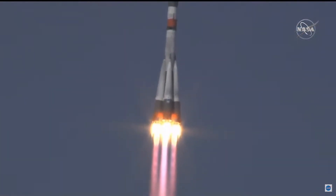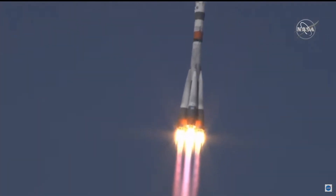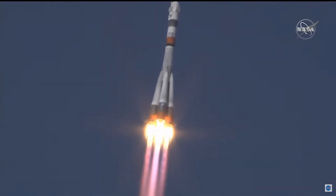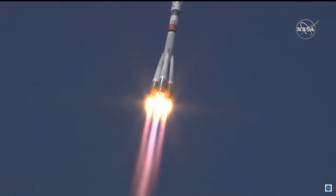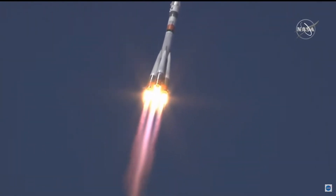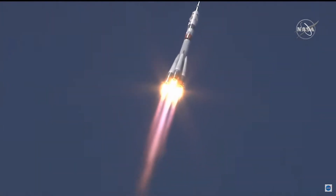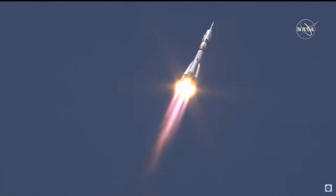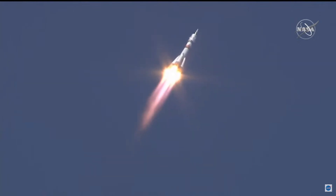Ten seconds. The booster parameters are nominal, everything is good on board. Hearing nominal performance. The first stage delivering 930,000 pounds of thrust from those four first stage boosters and the single core engine. Thirty seconds into the flight. The parameters of the booster are nominal, everything is fine on board.